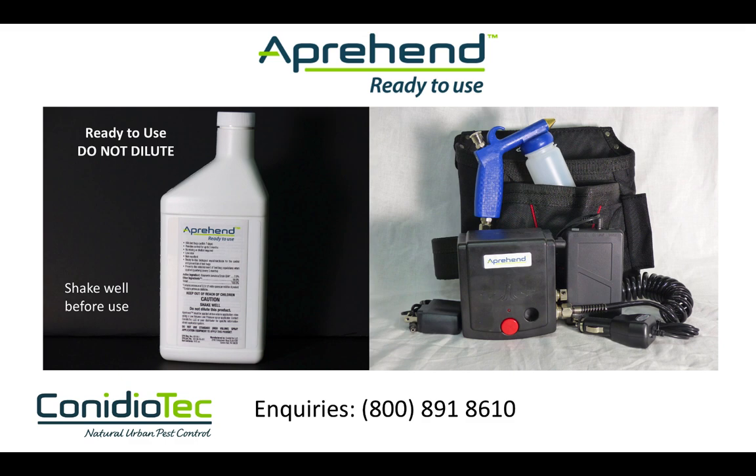That completes this training section on the strategic application of Apprehend. A separate training module detailing the use of the specifically designed spray application kit is available on this site. Once you have completed all the training modules, you are ready to try out this new tool in bed bug management for yourself.